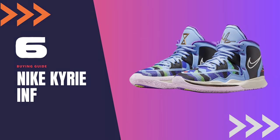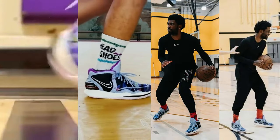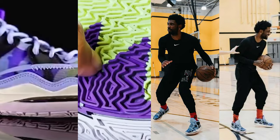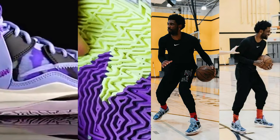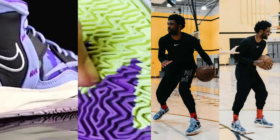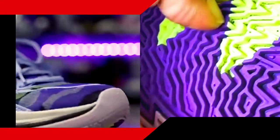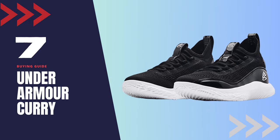Shoe number 6: Nike Kyrie Infinity. The Nike Kyrie Infinity is a great choice for wide-footed players who want a lightweight and comfortable shoe. Its Flywire technology provides a secure and locked-down fit, while the mesh upper enhances breathability. The Zoom Air unit in the forefoot provides a responsive feel and cushioning, while the outsole features a modified herringbone pattern for reliable traction on the court. The Kyrie Infinity is a solid choice for guards looking for a shoe that can handle quick movements and provide a comfortable fit for wide feet.